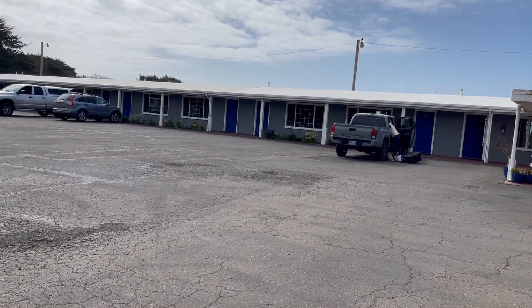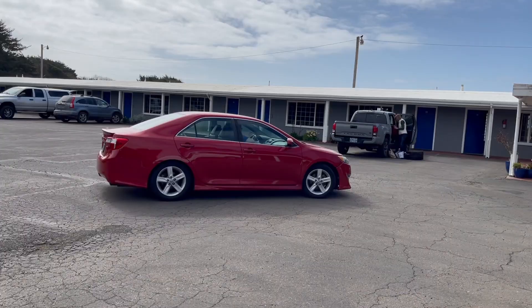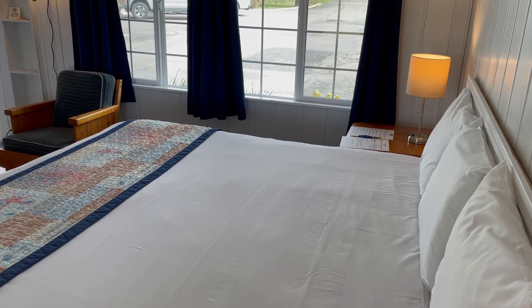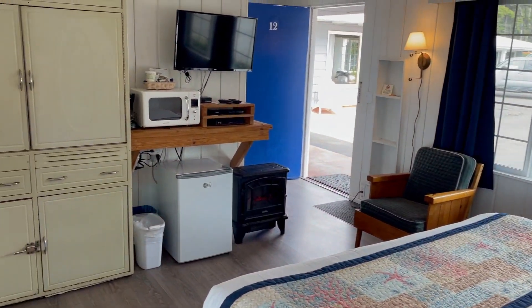We have 19 rooms in all. 15 of those are ocean view rooms. We have 12 king rooms, and then we have two suites — two two-room suites. And then we have one room with two queen beds in it for the families.